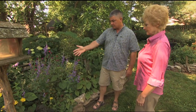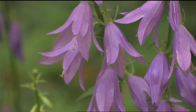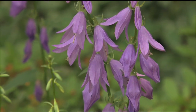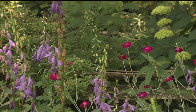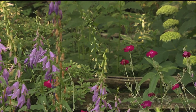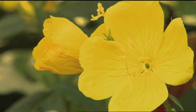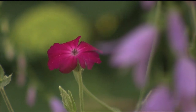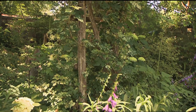My son gave me a start of that out of his woods — he's got many wildflowers in his woods — and it's the American bellflower. I have several patches of that. So in combination with this beautiful tall purple, we've got this wonderful pink and this brilliant yellow. The pink is the campion and the yellow is the Texas primrose; a friend gave me a start of each of those.